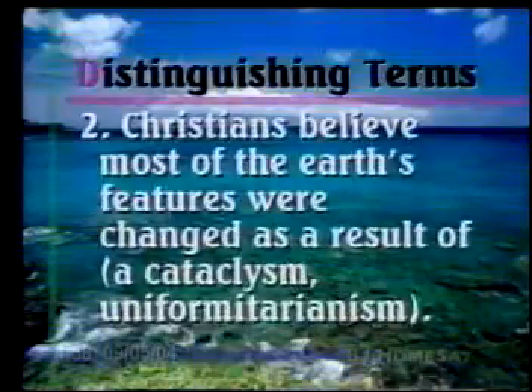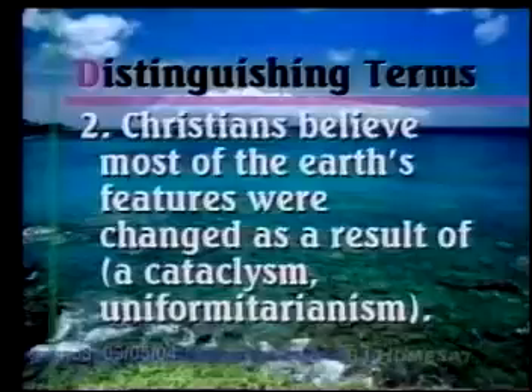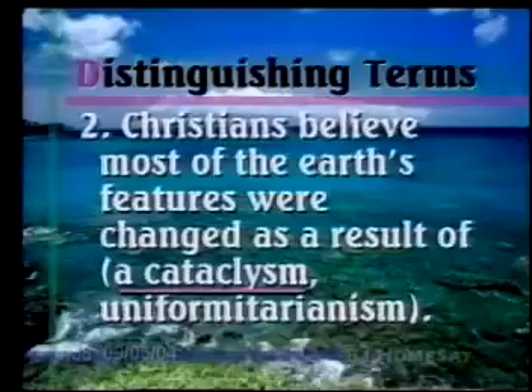Number two: Christians believe most of the Earth's features were changed as a result of a cataclysm or uniformitarianism. That's one we just discussed — we believe most of the features were changed as a result of a cataclysm, specifically the flood.